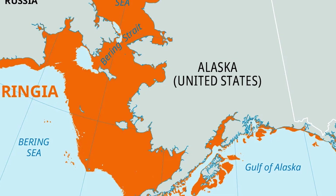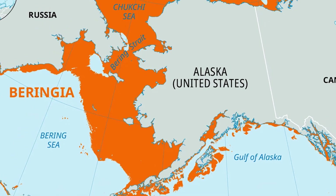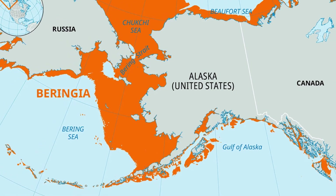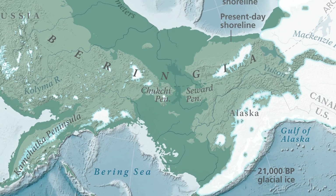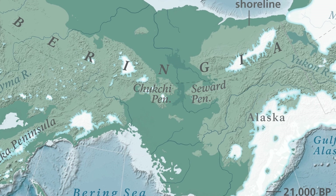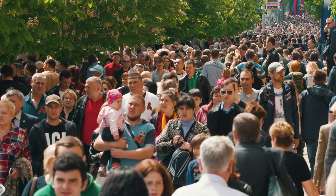Tucked away between the easternmost tips of Asia and the western edges of North America, the submerged landmass known as Beringia paints a fascinating picture of our planet's history. This hidden expanse, now mostly submerged beneath the Bering Strait, was once a vital bridge connecting two continents, playing a pivotal role in the migration of humans and animals.